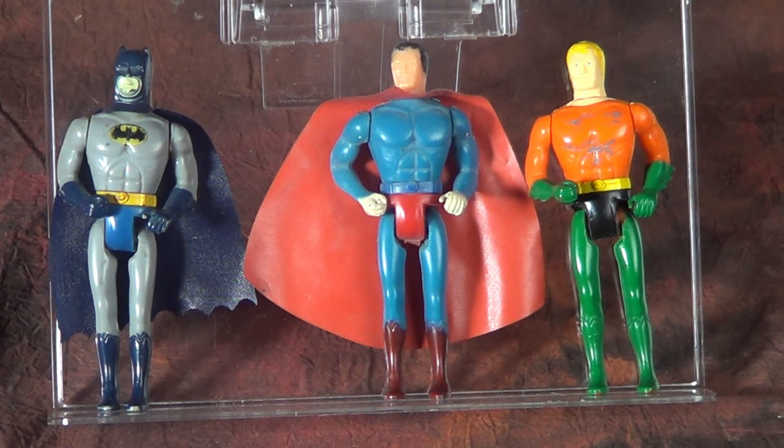I'm also a huge Pocket Heroes fan. There are just so many happy memories related to that line for me that I'm excited to find these foreign versions.